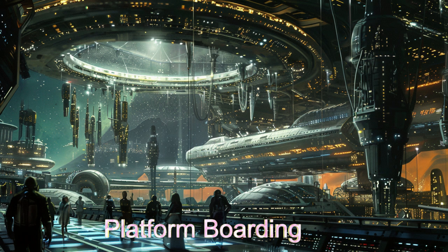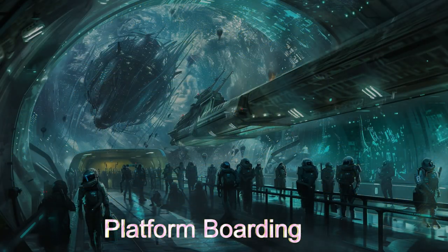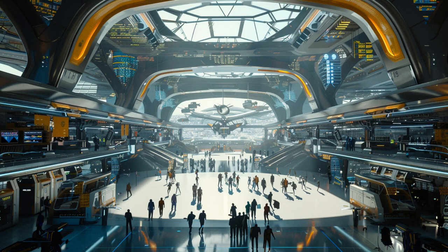One terminal is designed to operate more like a train station. The spaceships dock in lines next to platforms, and the passengers load and unload via these platforms. This is for high-capacity ships designed with multiple entrances and exits.